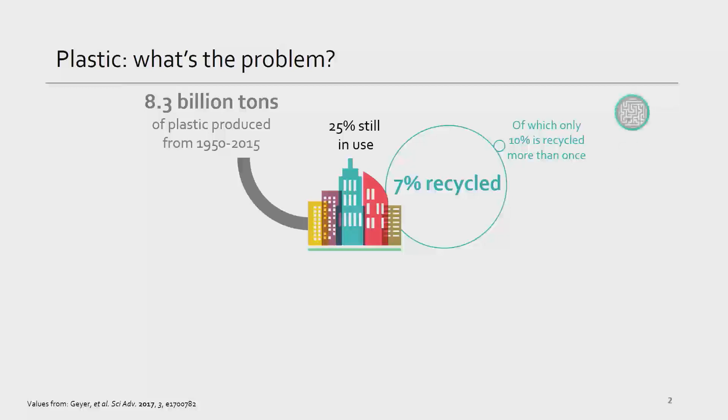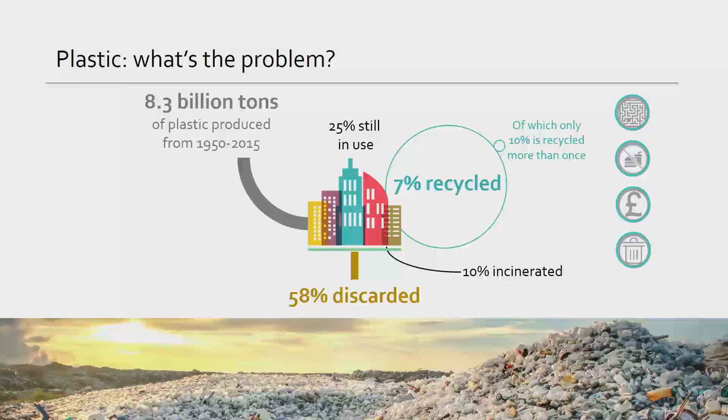Besides policy and behavioral issues, there are also technological reasons for this lack of recycling. For example, the plastic might be too small or complex — for example, composites. It might be contaminated with food, which can't be recycled. Or it might simply be more expensive to recycle than to purchase virgin plastic. All of this means that we have thrown away 58% of those 8.3 billion tons over the past 65 years.